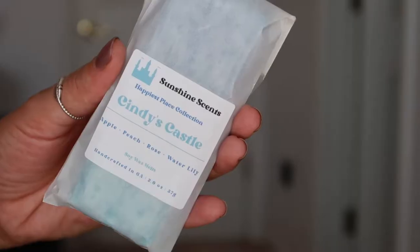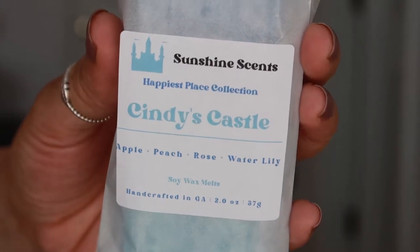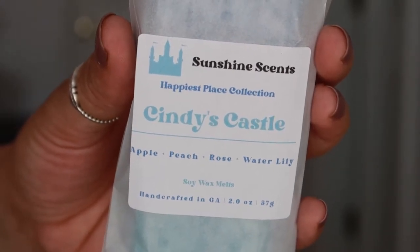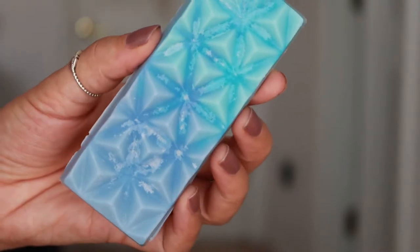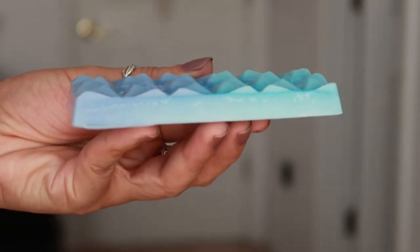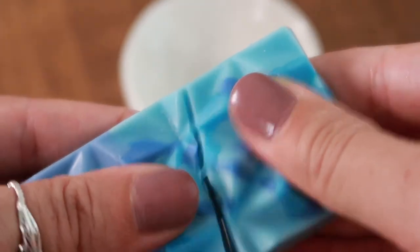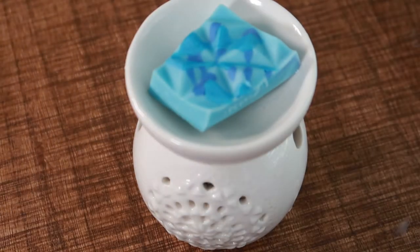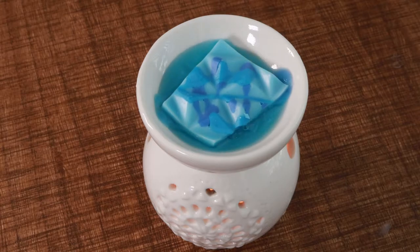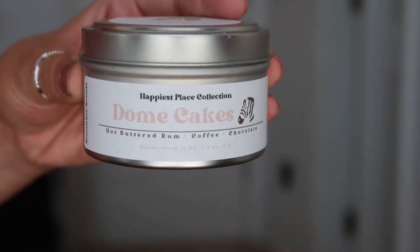Next up we're moving to Magic Kingdom with Cindy's Castle, inspired by Cinderella Castle. The icon is of course a castle, and for the colors I went with the different blues in Cinderella's dress — a light cerulean blue and a dark blue. For the scent, we have a lovely fruity floral with top notes of green apple and peach, middle notes of dew rose and water lily, and bottom notes of cedar, sandalwood, vetiver, and musk.